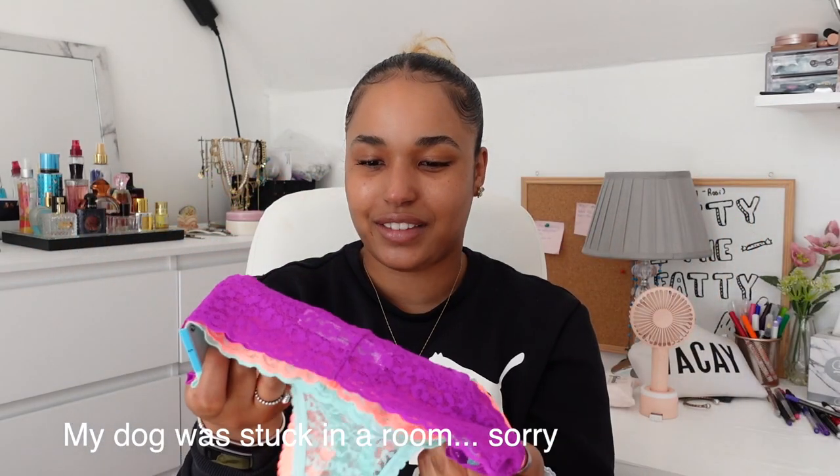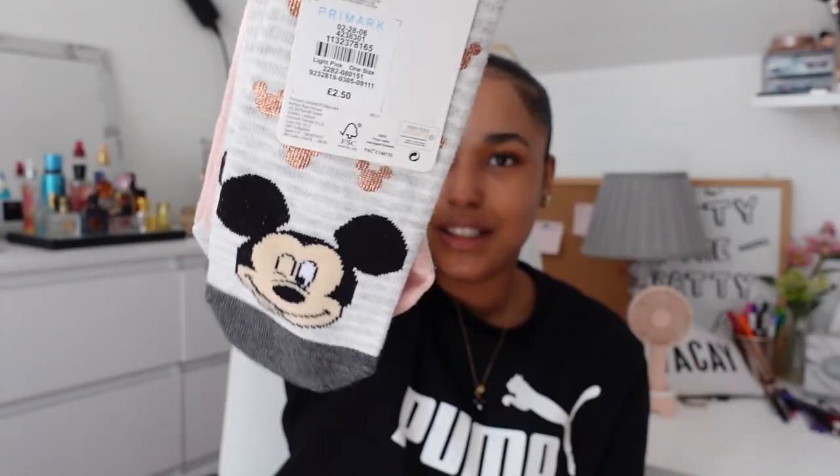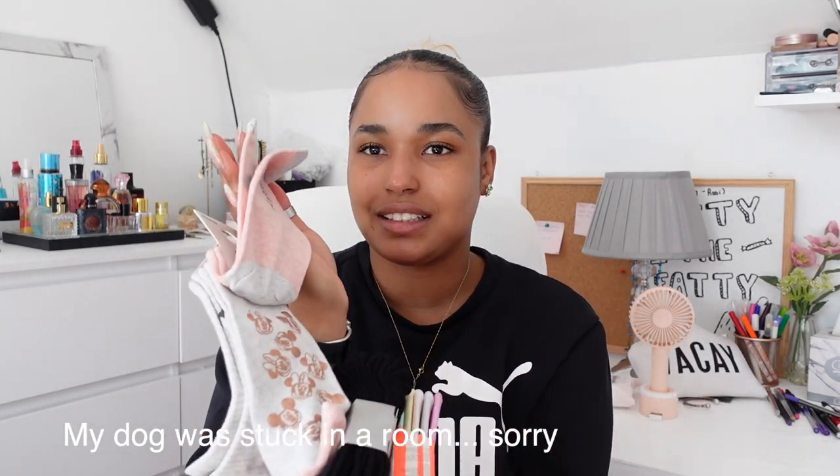I definitely had to buy some underwear from Primark. I got this one for £2.50 — it comes with three of them and they're thongs. Then I got this one which is a really nice color — they always have these but in different colors. I love the colors, it's just so summery. I also got a bunch of mini socks — they were £2.50, they're so adorable. I always get them from Primark.